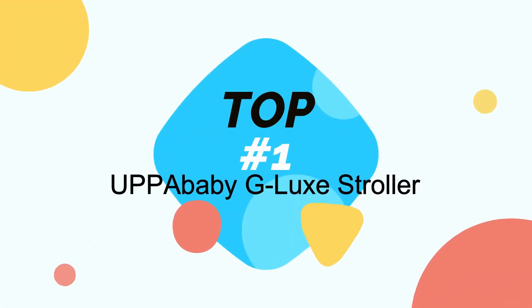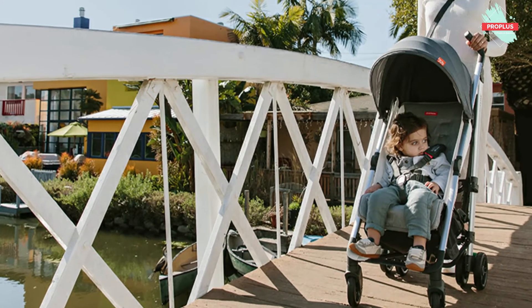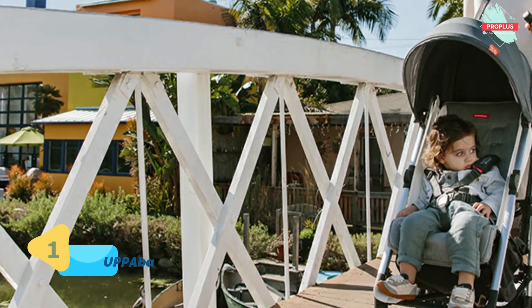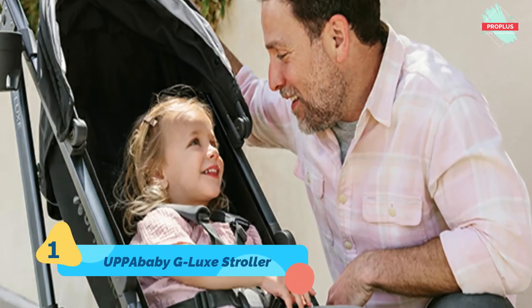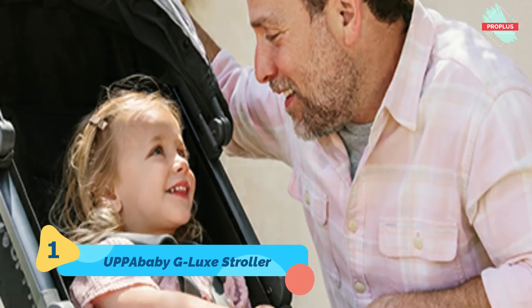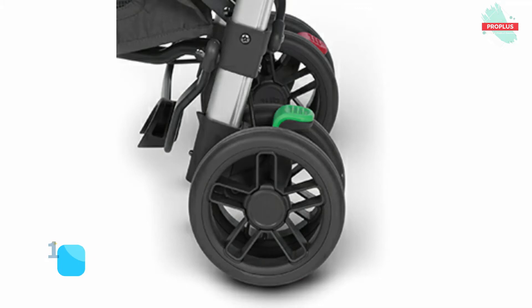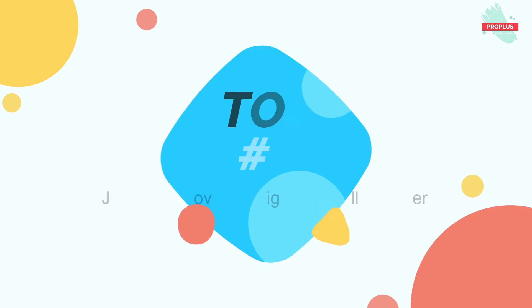Starting at number one: the UPPAbaby G-LUX stroller. It is 13 by 12 by 45 inches and weighs 5.5 pounds. Features include one-handed actuated recline, adjustable footrest, large stretch knit canopy with extendable UPF 50+ sunshade for great sun and wind protection, easy-to-remove washable fabrics, included cup holder, and it stands when folded. Whether boarding subways or maneuvering off curbs, with one simple click your stroller is brought to a safe stop.